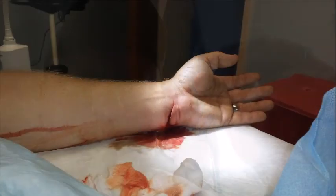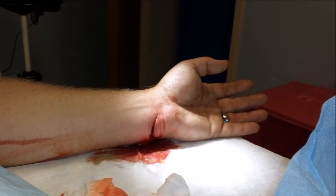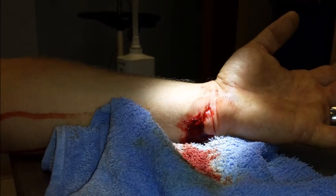If you guys want to see the injury, I'll show it to you here. Be warned, it's graphic — don't watch if you don't want to. It's coming on in five, four, three, two, one...